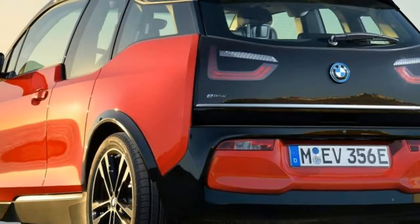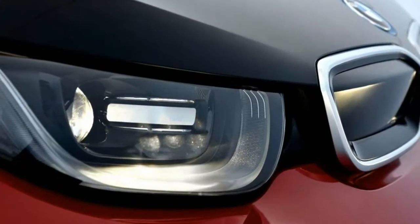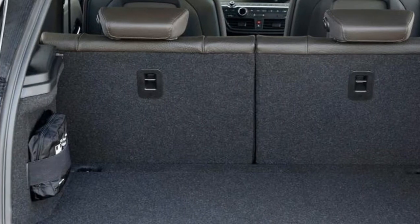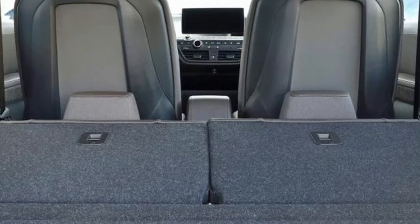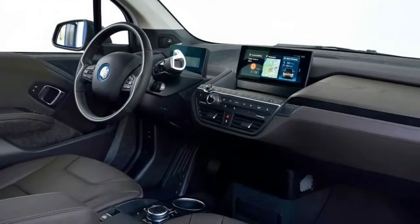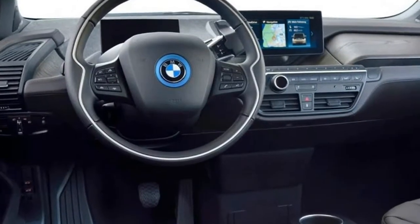While the new M5 shows what BMW is capable of when it comes to ultimate performance, at the other end of the company's lineup is the electric i3. BMW has now developed a sporty new version, the i3s, that claims to deliver more performance and driver-focused dynamics without impacting the real-world range. The German firm certainly believes there's an appetite for a sportier version of its updated urban runaround.